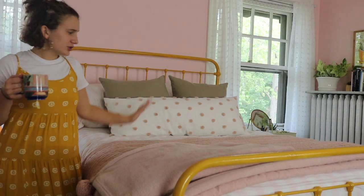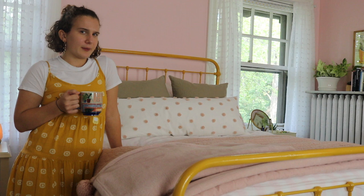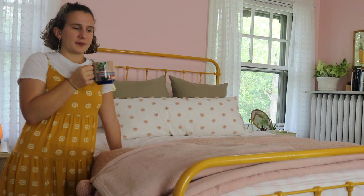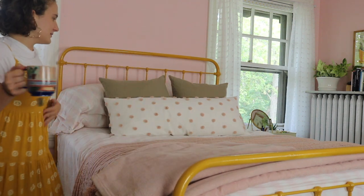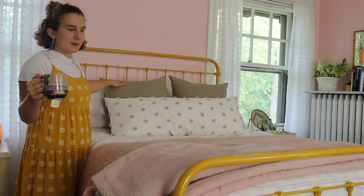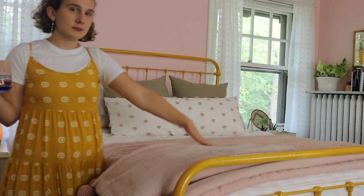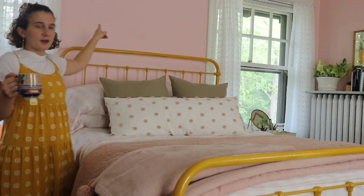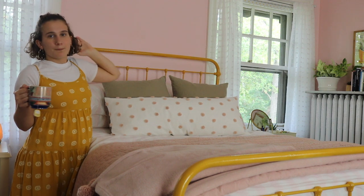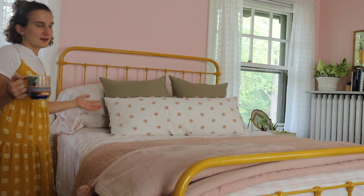Let's start with the bed, because it was a pretty big change — I think it really transformed the room. This is my bed, it's painted mustard now. I have a throw blanket because I like to sleep with throw blankets, so I always just have some kind of throw blanket here. Right now I have nothing above my bed, but I'm going to change that soon.